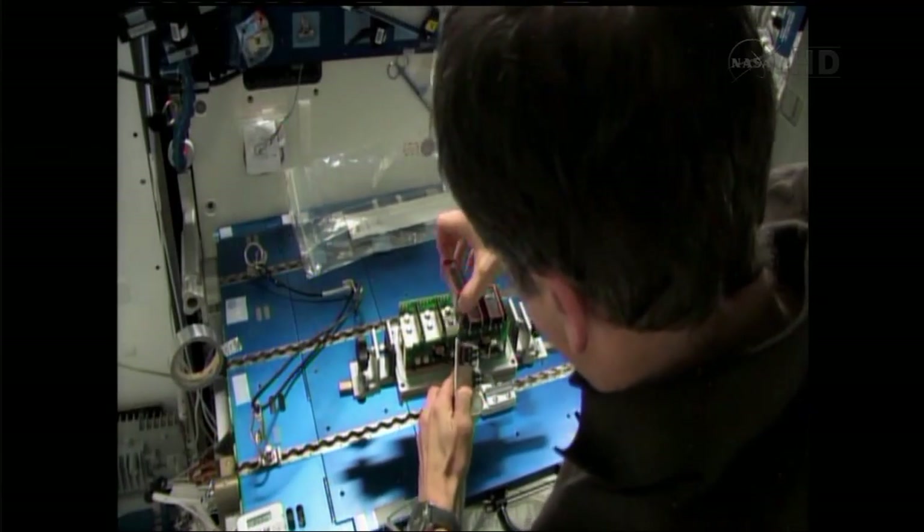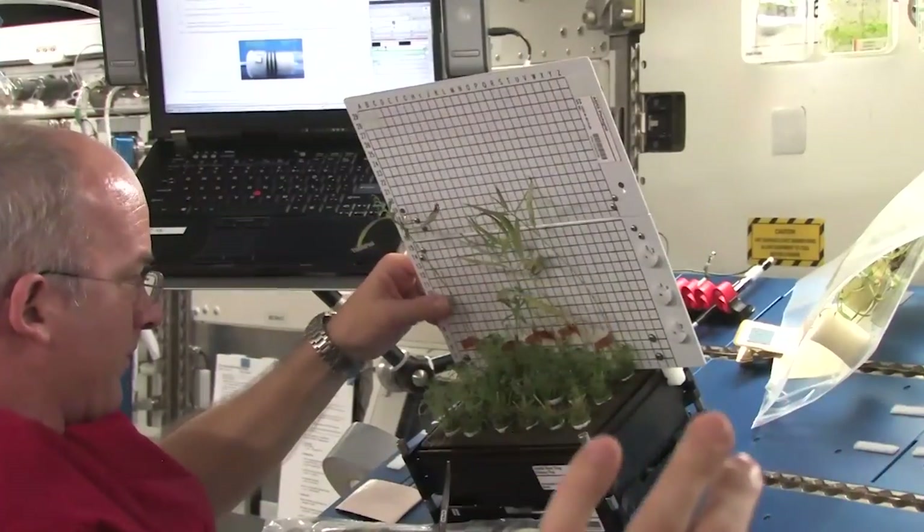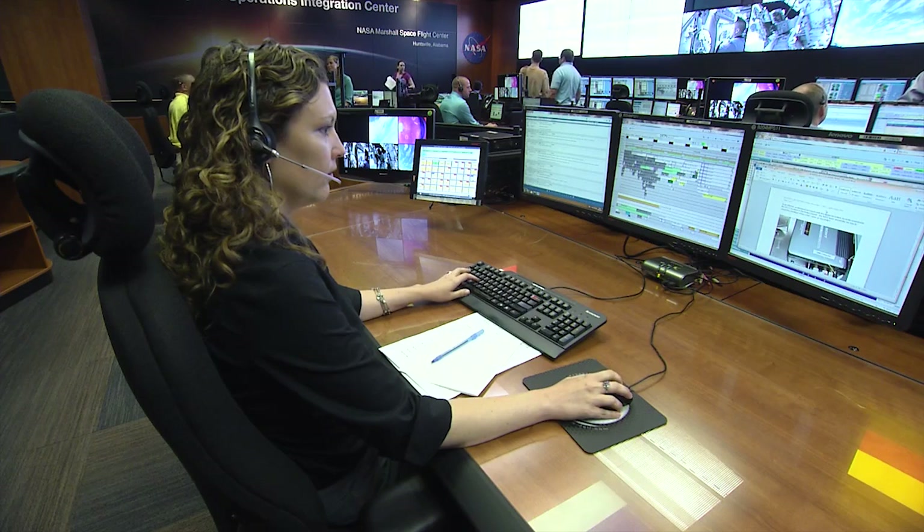Coordinating research requires communication links with the crew and with scientists around the world, but most importantly, it requires the expertise of a trained ground crew, led by the Payload Operations Director.